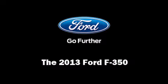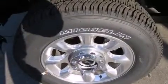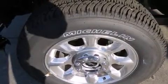Step into the 2013 Ford F-350 Super Duty. It features four-wheel drive capabilities, a durable automatic transmission, and a powerful eight-cylinder engine.